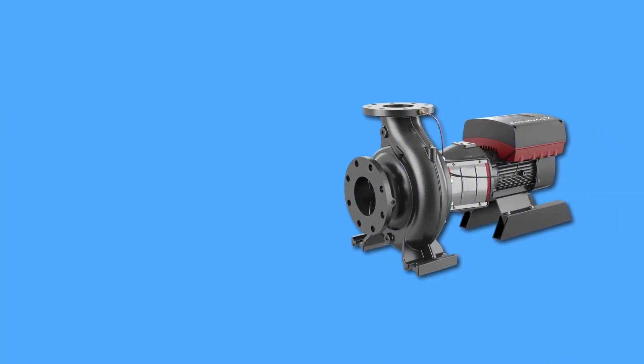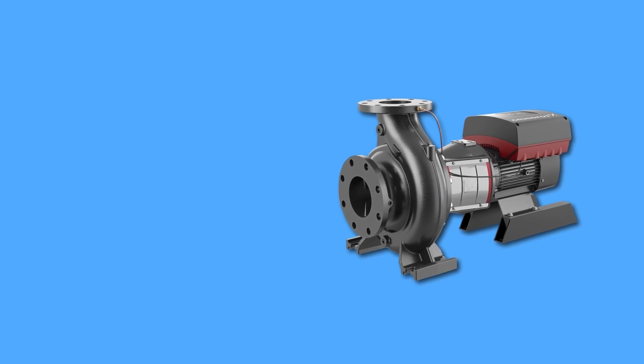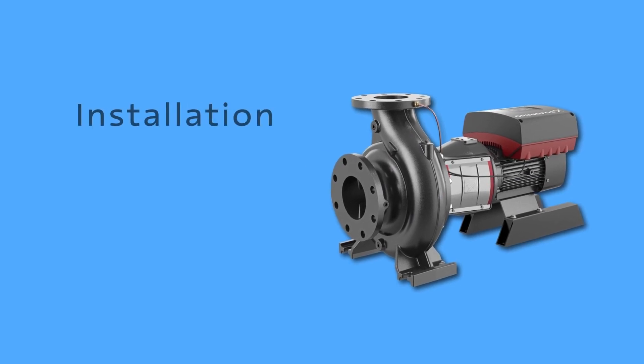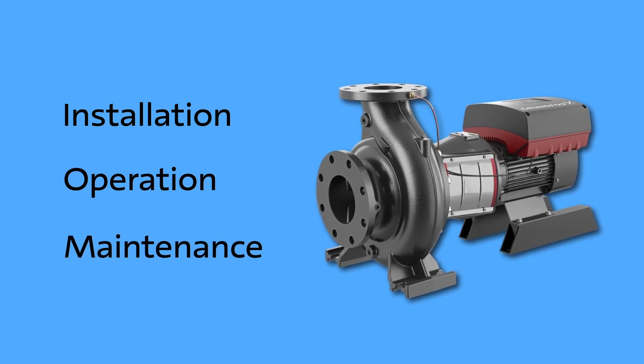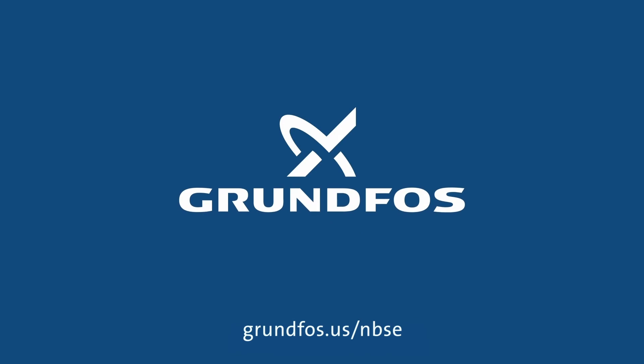Upgrade to the Grundfos NBSE N-suction pump and experience cost-effective installation, operation and maintenance in your industrial processes. For more information on the Grundfos NBS and NBSE N-suction pumps, visit Grundfos.us/NBSE.